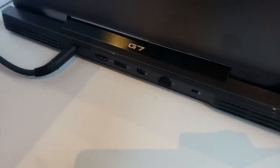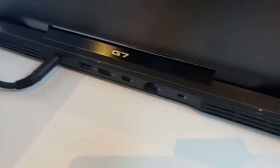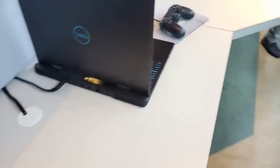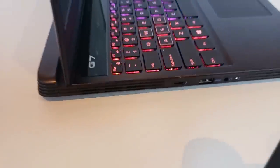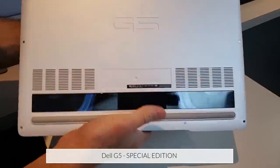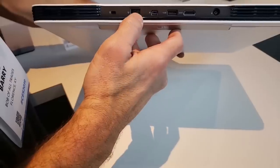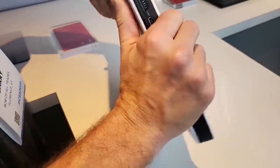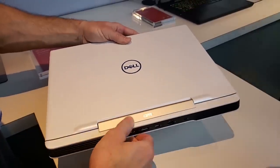Looking at the back of the 15-inch G7, there are good IO ports including a DisplayPort. Battery options are 60-watt-hour and 90-watt-hour. There's also a Thunderbolt port. The unit on display is the G5 15 Special Edition, coming in Alpine white with blue accents and a clear panel on the bottom to show off the internal cooling technology.